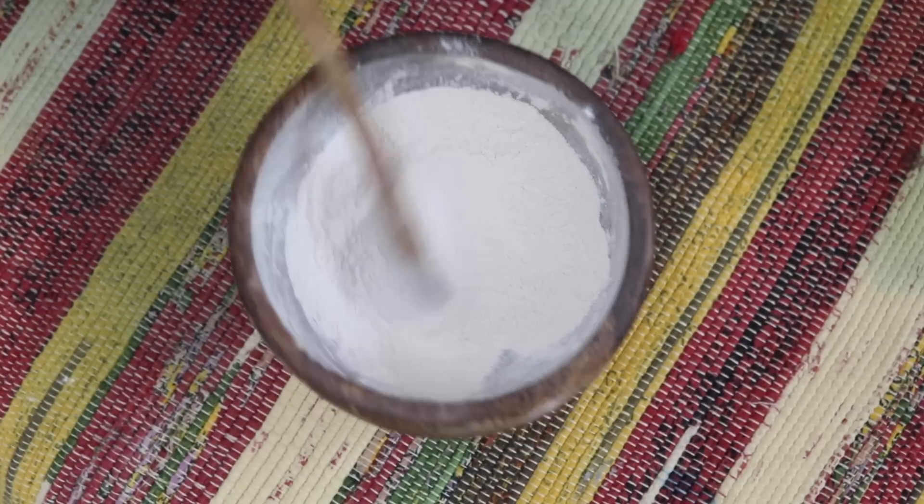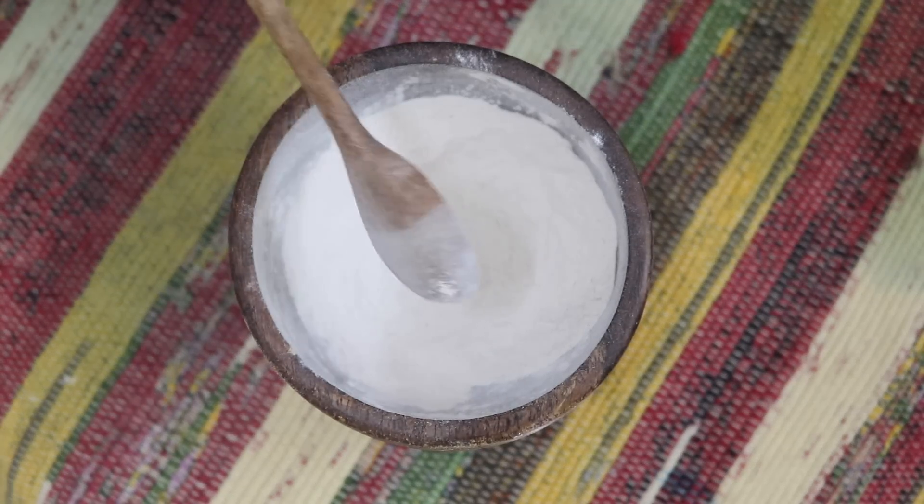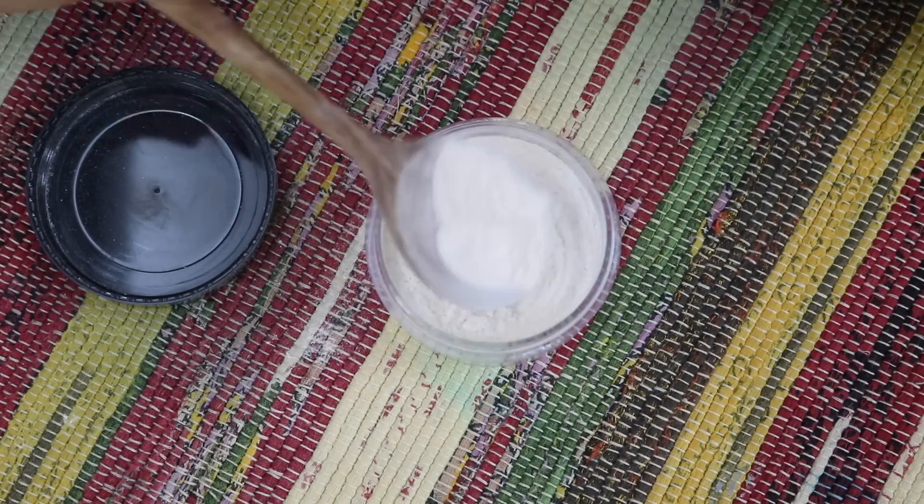Mix well and use a clean cosmetic jar to store the powder. Before you apply, make sure your skin is clean and dry. Use a cosmetic powder puff to apply this loose powder all over the face. It's gentle to skin and gives you a silky smooth, even, and flawless finish.